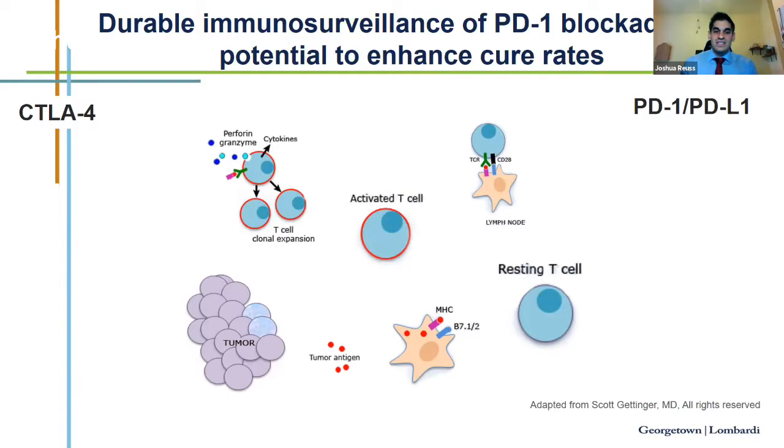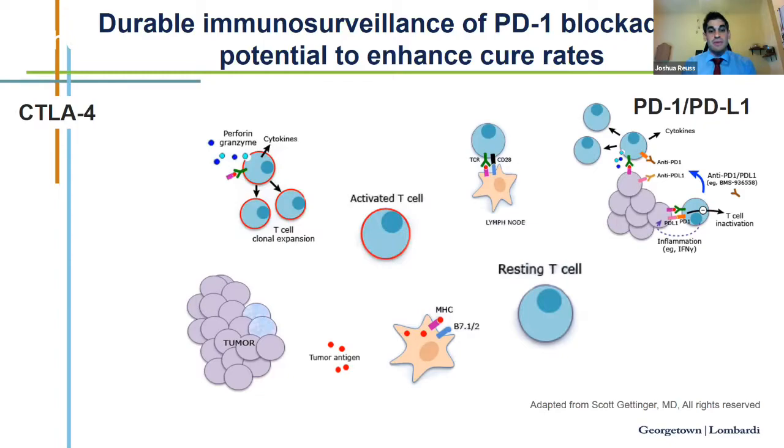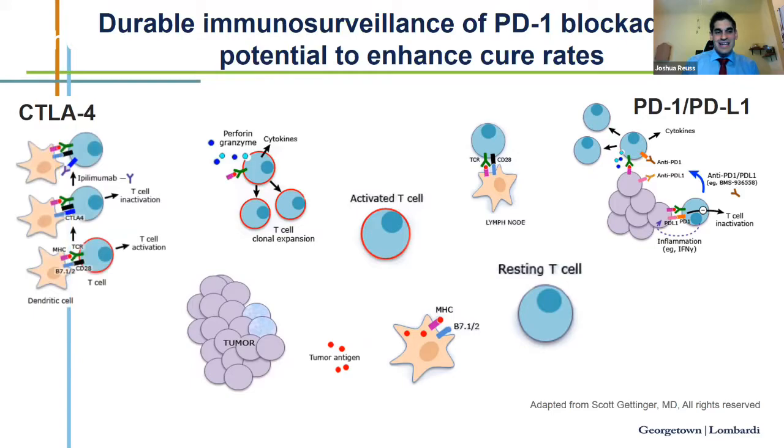However, the immune system does have brakes in it, which helps prevent autoimmunity, but cancer can co-opt these brakes. One example is the PD1-PDL1 interaction. PD1 is a transmembrane protein expressed on T cells, B cells, and NK cells, and when it binds with its ligand PDL1 — which can be expressed on more advanced cancers in lung cancer — this interaction leads to peripheral T-effector cell exhaustion and promotes conversion to a T-regulatory immune inhibitory state. Another checkpoint is the CTLA-4/B7 checkpoint, present at an earlier priming stage of immune activation.